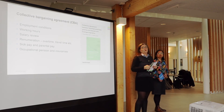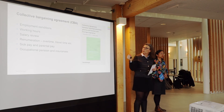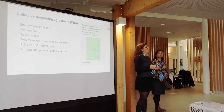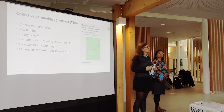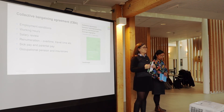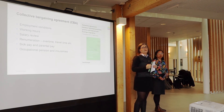We also have rules about salary reviews, which are normally once per year, on the first of April. We have remuneration, overtime payment, and travel time payment. We have sick pay and parental pay. And the most important part is about pension and other insurances, which is very important when you want to attract the best competence.